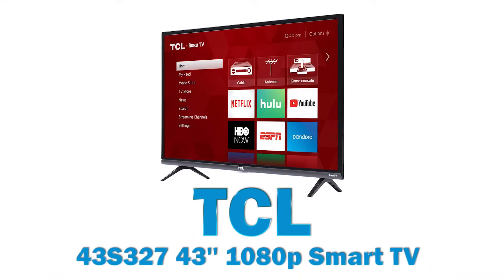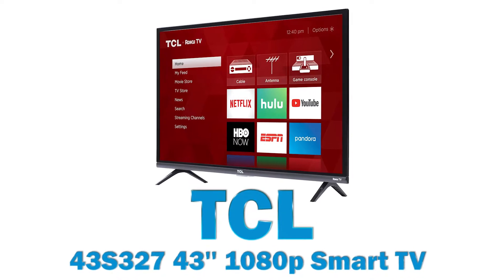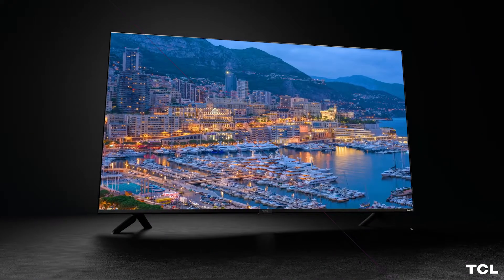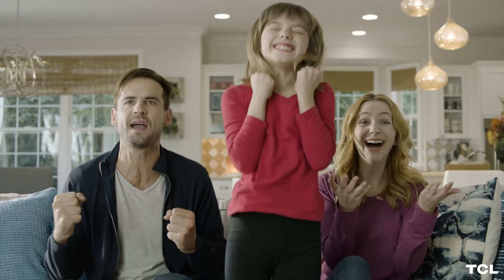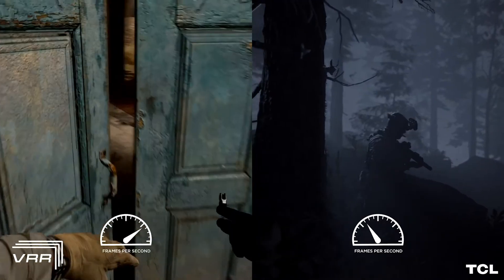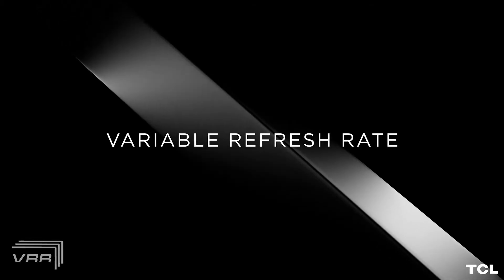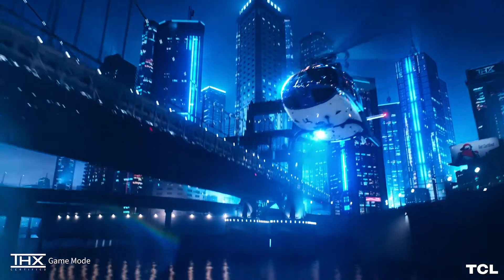TCL 43S327 43-inch 1080p smart TV. With a lineup of award-winning televisions, audio products, mobile devices, and appliances, TCL delivers meaningful experiences through thoughtful design and the latest technology, helping you enjoy more of the things you love.